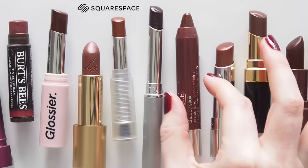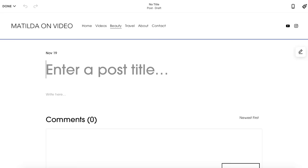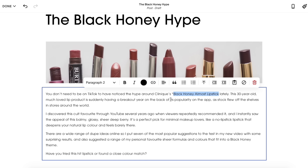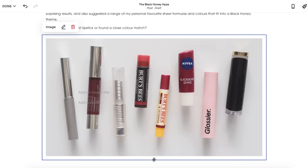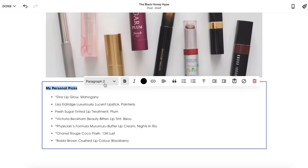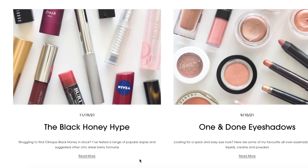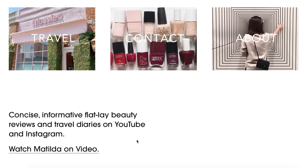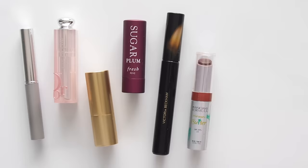Before we move on to my personal favourite formulas and shade suggestions, I've started keeping a running list of these Black Honey colour cousins on my blog, matildaonvideo.com. It's so simple to insert images and YouTube videos into Squarespace templates — you don't need to know how to code, you just drag and drop to change a blog post's layout, so I can keep adding to this one. If you're wanting to launch a blog, website, or online store, you can visit squarespace.com/matilda to save 10% on your first website or domain name purchase.